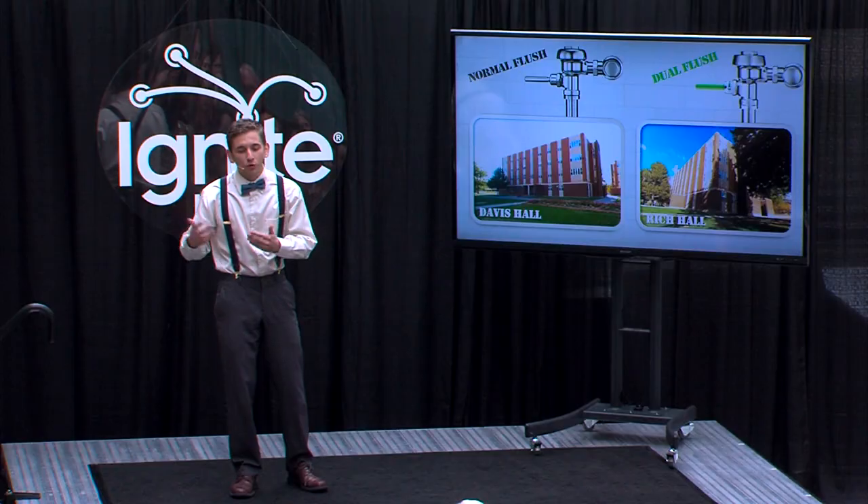I studied two residential buildings on campus. One of them, Davis Hall, had been equipped with standard toilets, while the other, Rich Hall, had been upgraded to dual-flush.